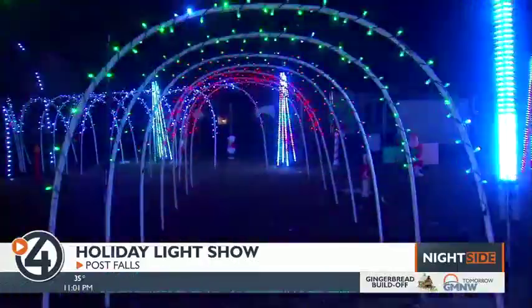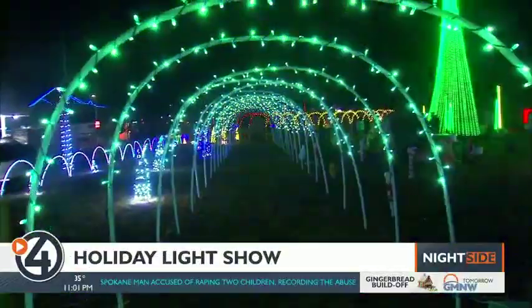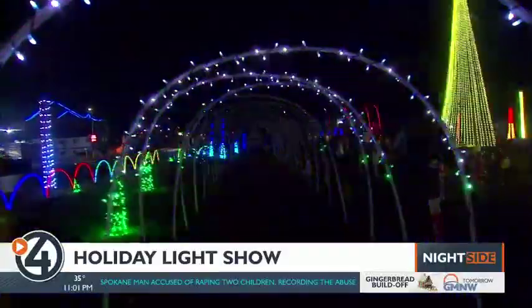Mike Connelly designed and programmed the show. That's him right there — he's really camera shy. His wife says: my husband just wants to bring a lot of smiles to a lot of families and kids and enjoy the holiday seasons. They can walk through the tunnels and enjoy it from their car.